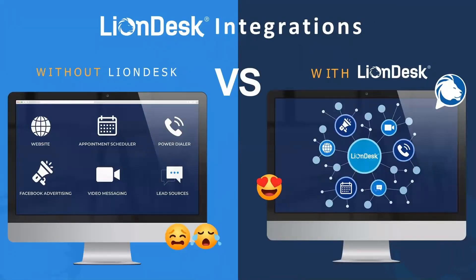Integrations. LionDesk — we look at it as a potential hub for all of the tools that you utilize. We do that with our capabilities of being able to integrate with various different resources that you're already using. Some of you use an appointment scheduler, some of you use a power dialer, some of you are marketing on Facebook as a lead source, some of you have your own independent websites as a lead source. And usually you have to go to multiple different places to access all of this, and most of those systems don't talk to each other.